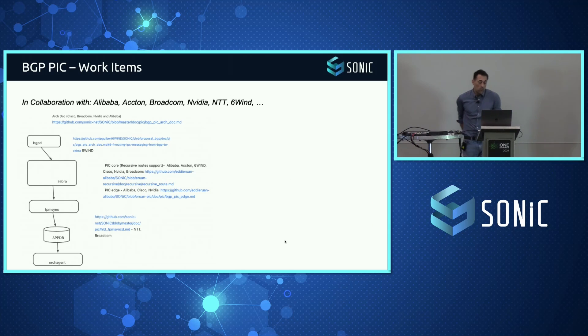Now, what are the work items? First, there's a lot of collaboration here across Alibaba, Acton, Broadcom, NVIDIA, NTT, Sixmin, and more. I apologize if I missed anyone — there are a lot of people working on this, which is why there are three dots on the slide.